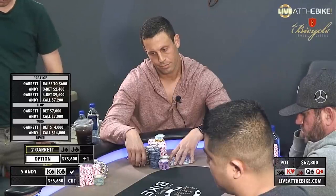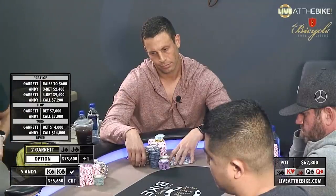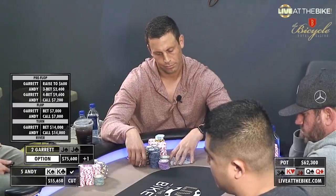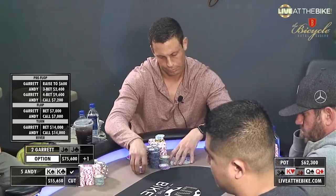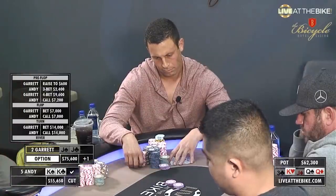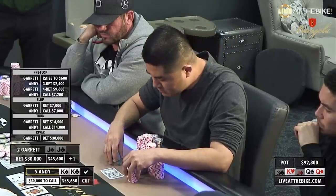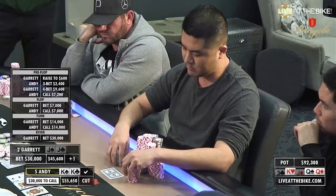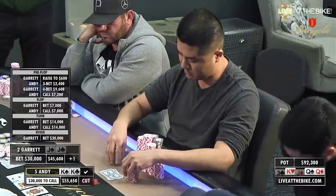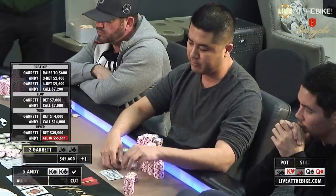In a four-bet pot, these ranges should hit this board really hard — just as they have. But between these players, usually they have wide ranges in these spots, usually trying to one-up each other. But here they actually have nutted hands versus each other. Garrett bets $30,000, and Andy puts around $25,000 more on top of that, then moves all in.